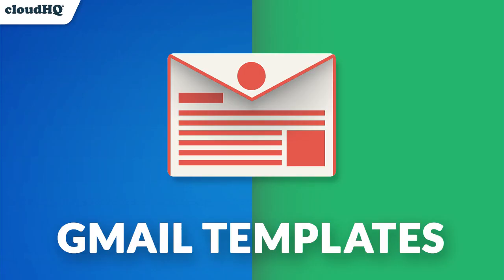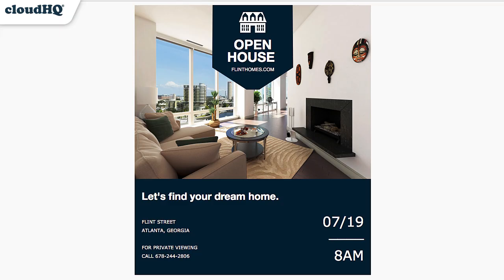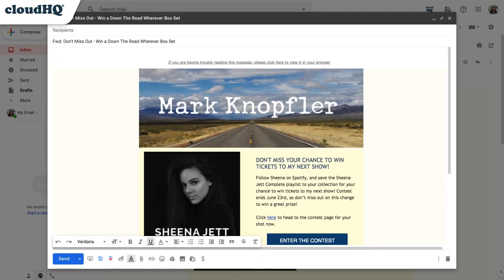Then, we have Gmail Email Templates. Seize the opportunity to send professionally designed emails that you can personalize from the comfort and ease of your own Gmail inbox. With the ability to copy any email that you've received and edit it to make it your own, this is truly a special gift.